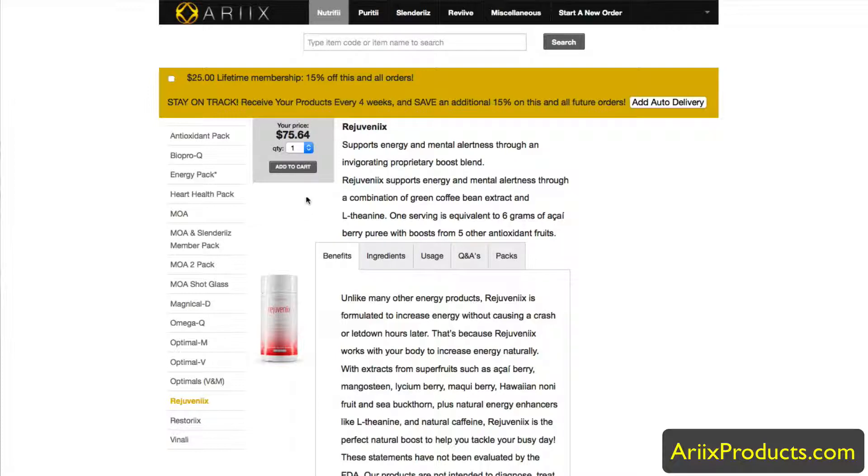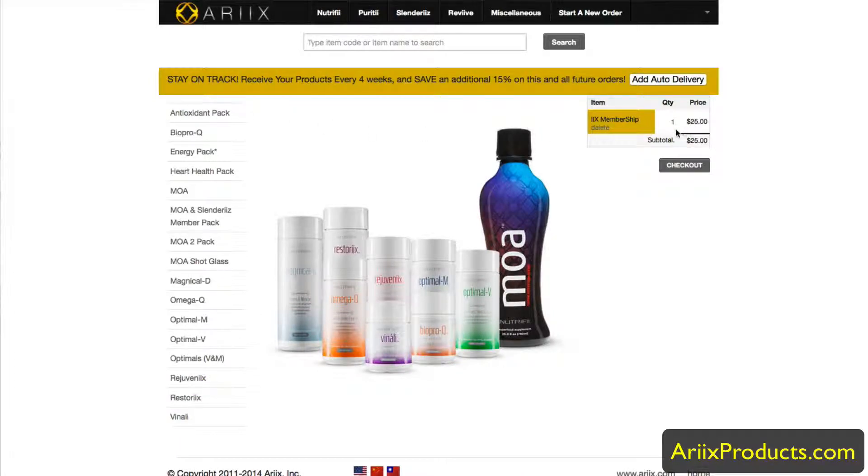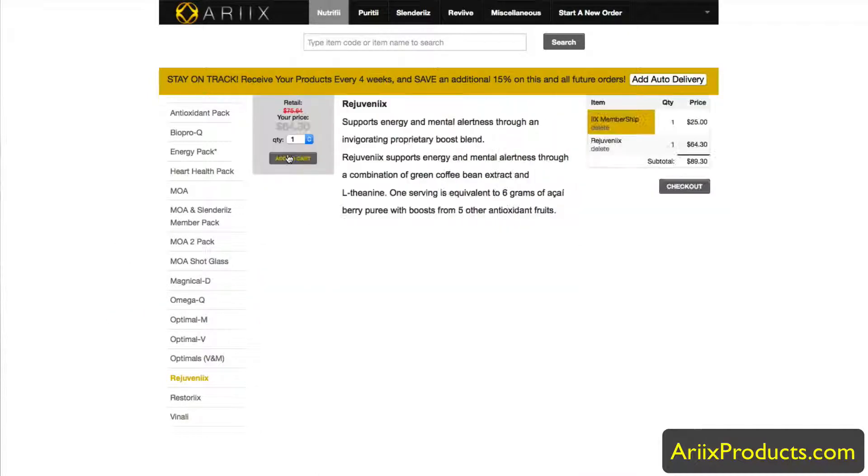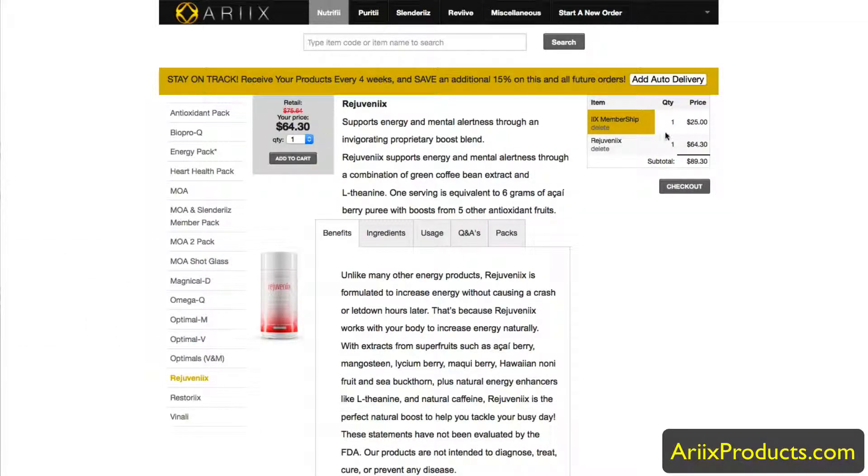The price for Rejuvenix is $75.64. We have what's called a Preferred Customer lifetime membership which gives you 15% off all your products forever. When you click that button it takes 15% off, so when we add Rejuvenix to the cart it becomes $64.30.